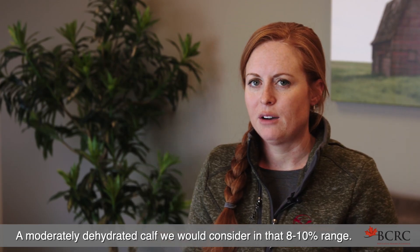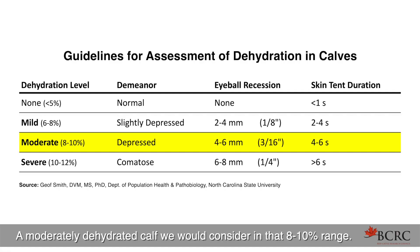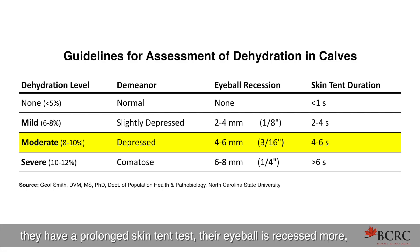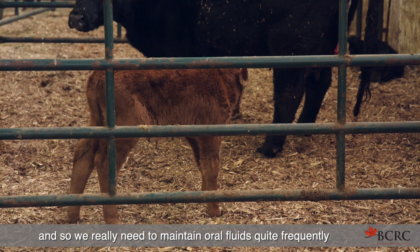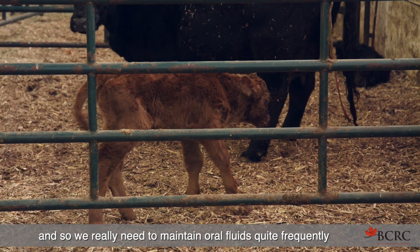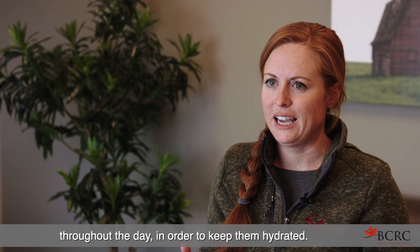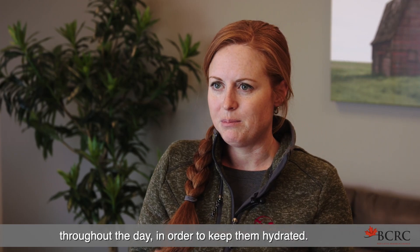A moderately dehydrated calf we would consider in that 8% to 10% range. These calves are starting to become clinically depressed, spending a lot more time lying down, with a prolonged skin tent test and the eyeball recessed more. We really need to maintain oral fluids quite frequently throughout the day in order to keep them hydrated.